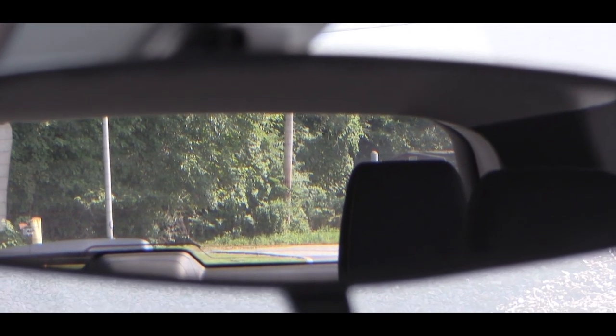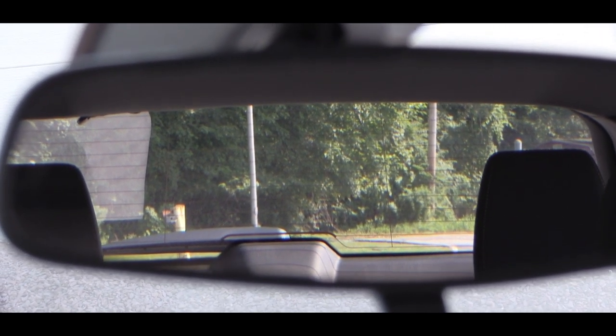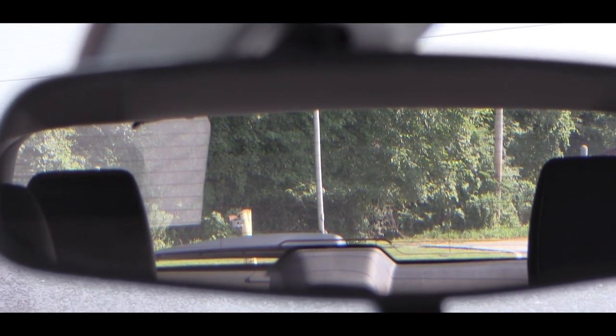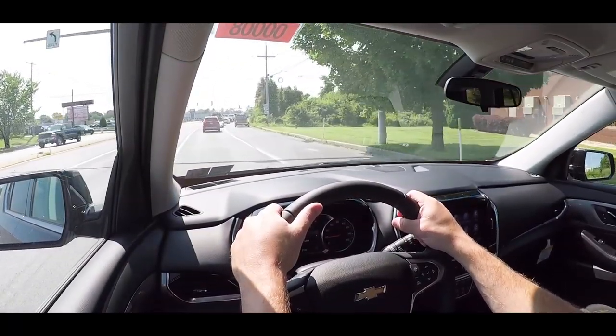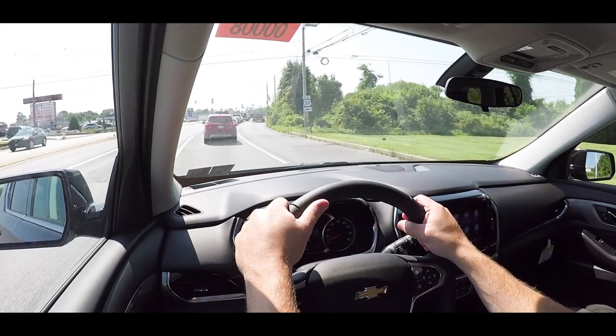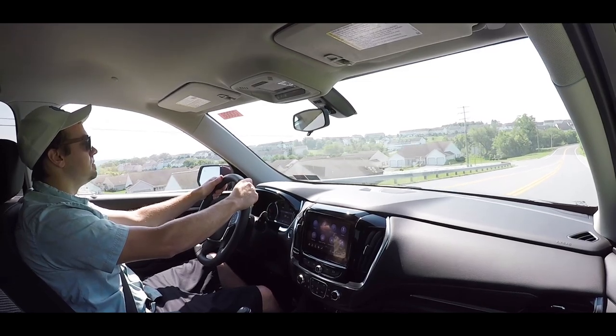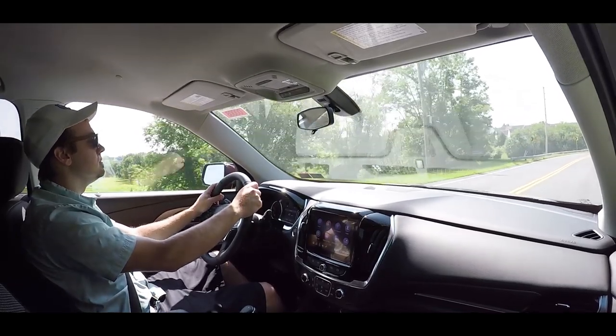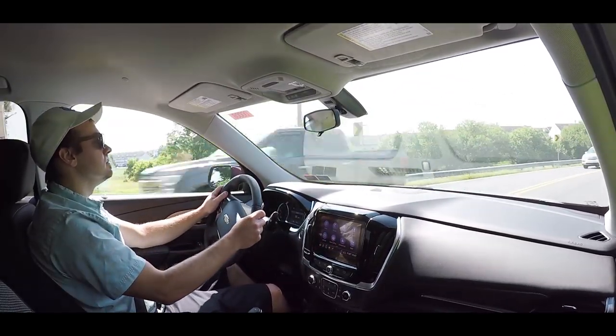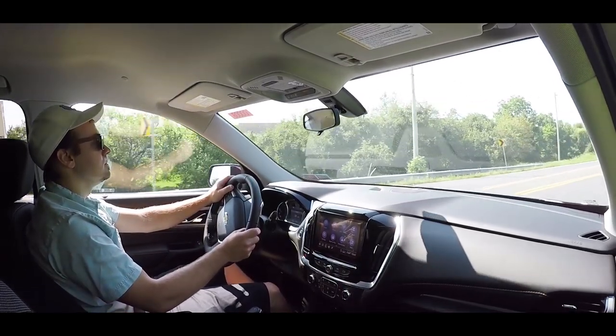One more thing — on the RS, Premier, and High Country trim levels there's a rear camera mirror. Flip the button below the rearview mirror and it displays a live camera feed inside that mirror. This is great on long road trips when cargo is piled to the ceiling and you can't see out the traditional mirror — the camera is mounted on the exterior of the Traverse so you can still see what's behind you.